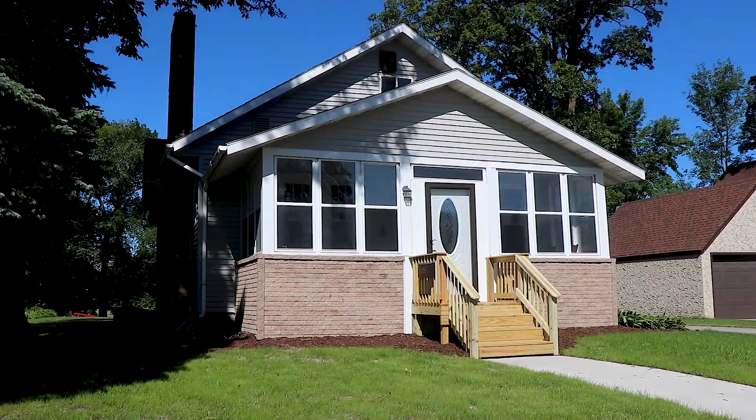Hi, I'm Angie from Hometown Realty and we're here at 237 North Markley Avenue in Thief River Falls. I'm inside their awesome porch. Let's go inside and take a look at the rest of the house.